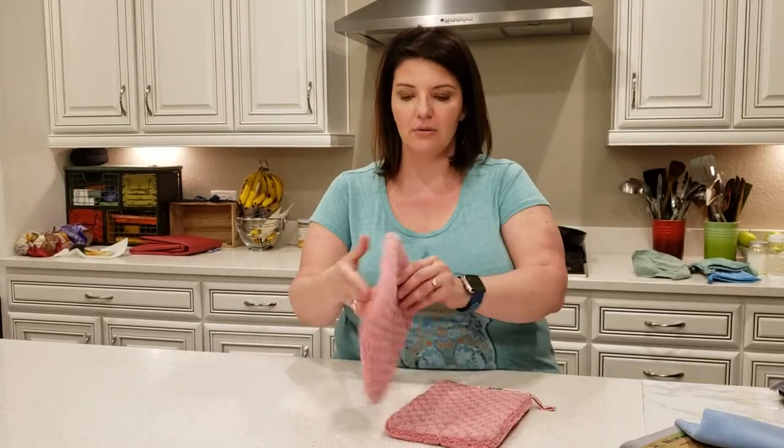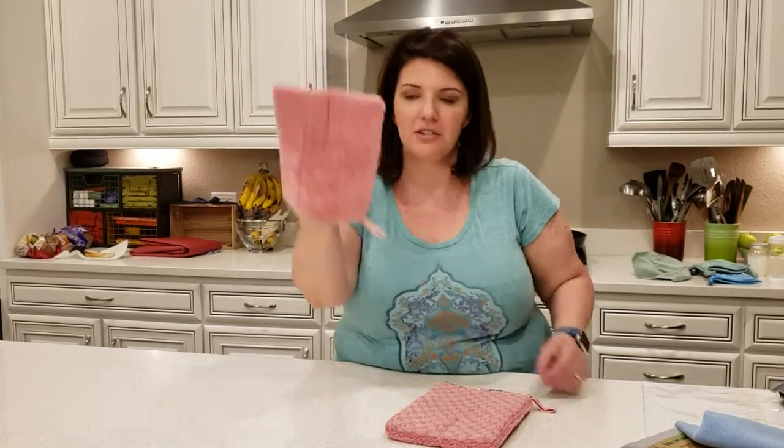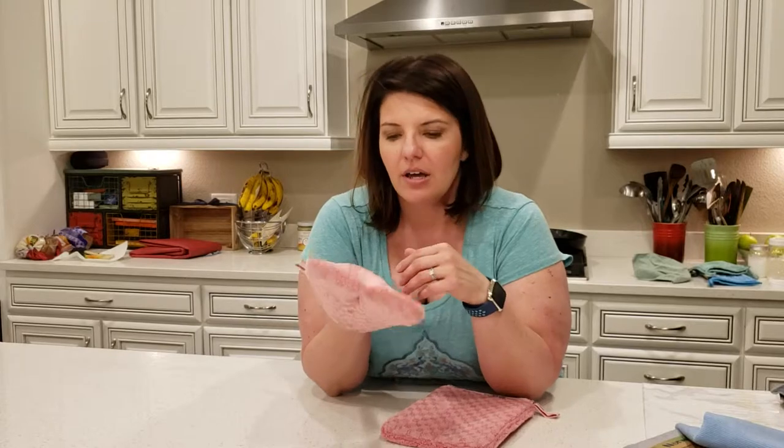I have started using these — it's a bath mitt. It fits on your fingers, and one side of it is scrubby, and one side of it is just the nice soft microfiber. I have one hanging in my shower.